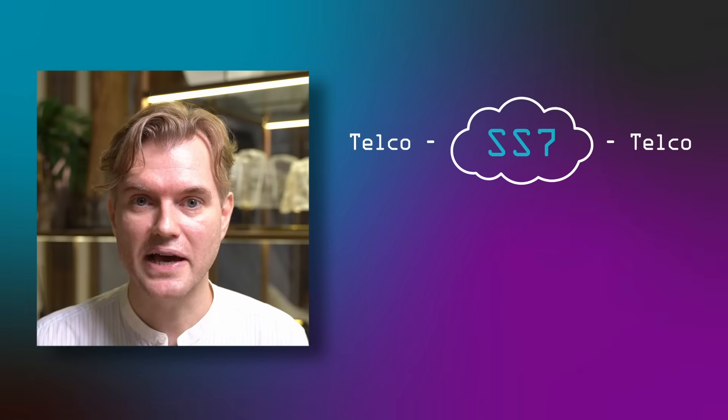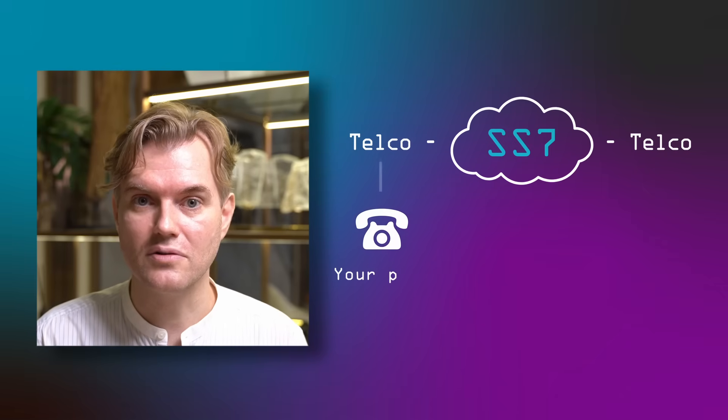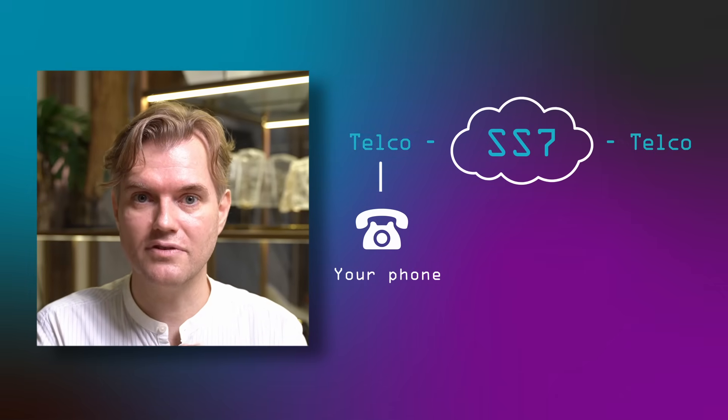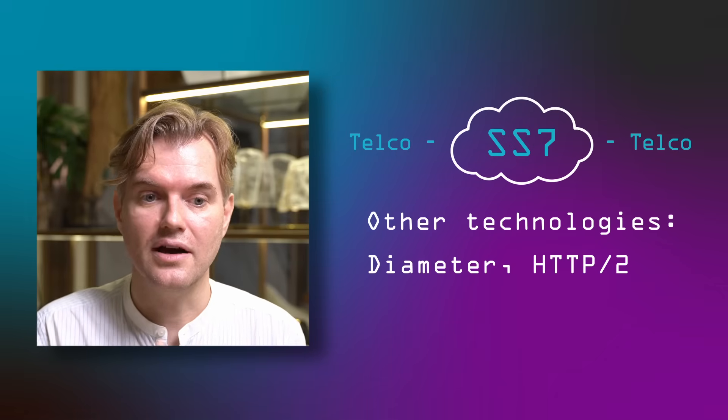SS7 is a network that spans the globe like the internet and connects different telcos. You as a phone user will never connect directly to the SS7 network, and neither will your phone, but telcos between them exchange information over SS7 and a couple of other technologies, and SS7 is the most vulnerable of those. So when you're roaming, information is exchanged over SS7, and when you're sending a text message from one network to another it could be exchanged over SS7 and a few other scenarios.